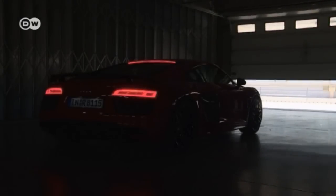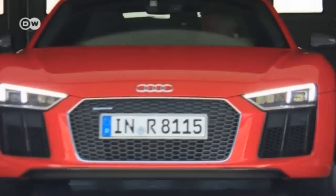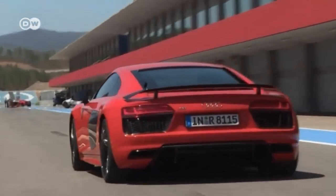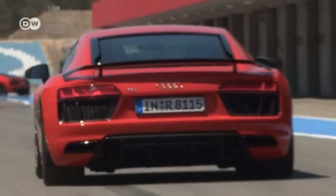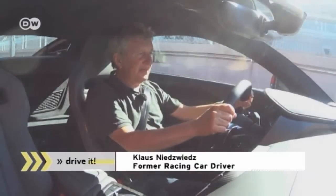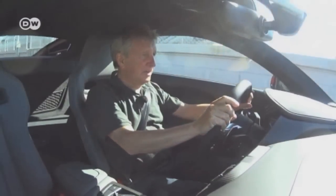If you want to test a real supercar, you need a super track and a super driver. Former racing driver Klaus Nietzwitz is trying out the new Audi R8 on a racetrack in Portugal. He says they're going out on the Portimao racetrack — a fast and challenging circuit, probably not easy for a car like this.